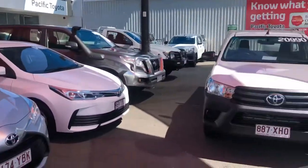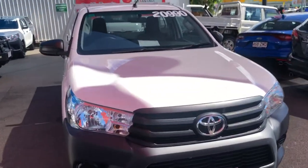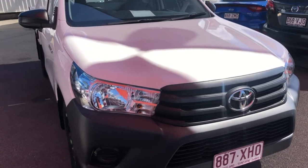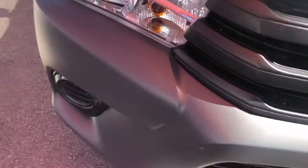Right, back to the vehicle itself. The Workmate Hilux being a 2017 model - I'm pretty much just going to go over the condition of it with you and show you as much as I can about the car.